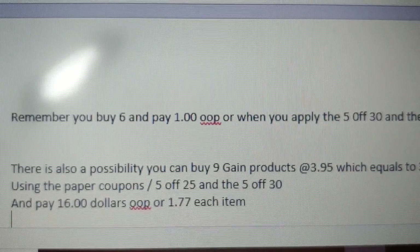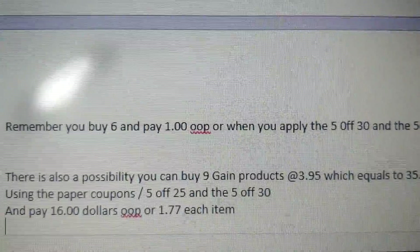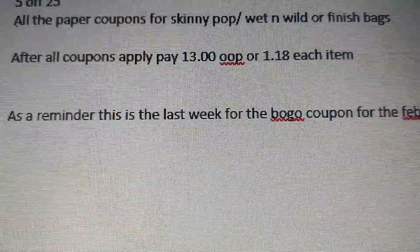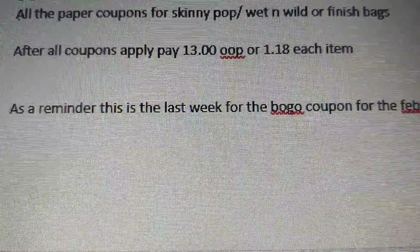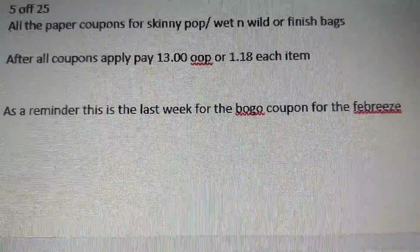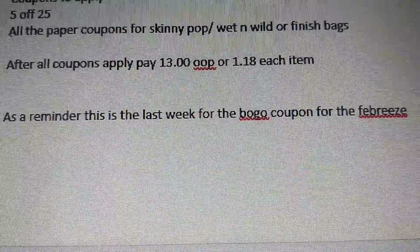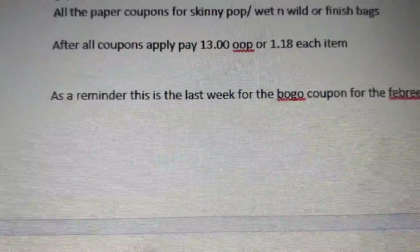To make sure your $5 off $25 and $5 off $30 apply: scan three items, use one coupon, have the cashier scan it; then scan three more items and use one coupon; then the final three items and one coupon. Before hitting total, give your $5 off $25, then enter your number for the $5 off $30. That's my suggestion for buying the nine Gain products and successfully stacking both discount offers.